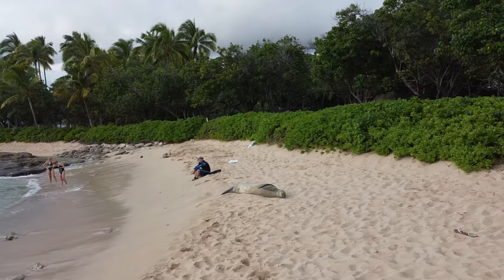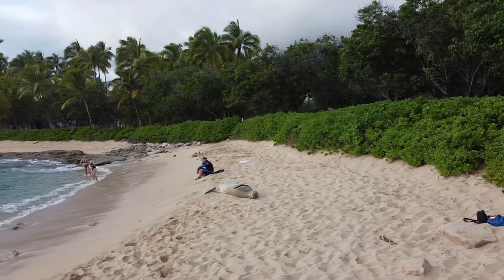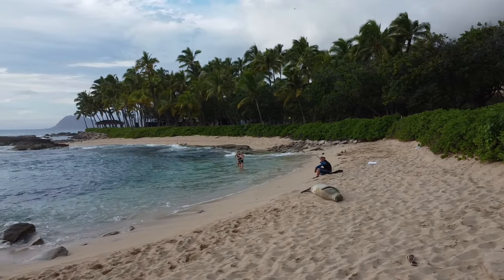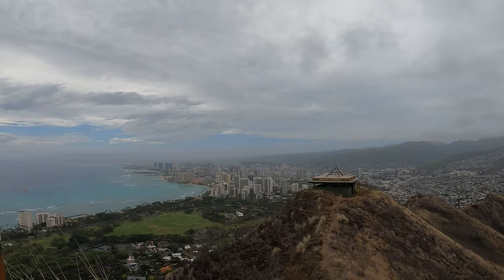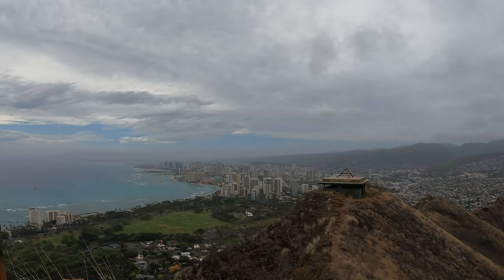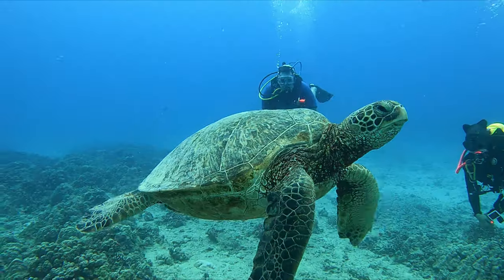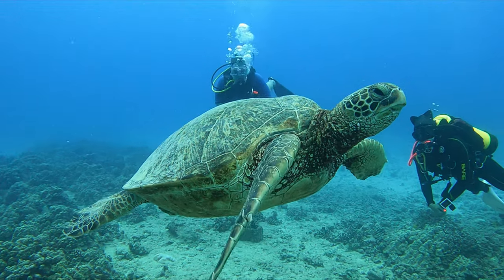We traveled halfway across the world to another island in paradise. We did a lot in just seven days — we got to experience Hawaii's unique surroundings, from up high on a volcanic crater to the coral reefs below, and some of the beaches and land in between.